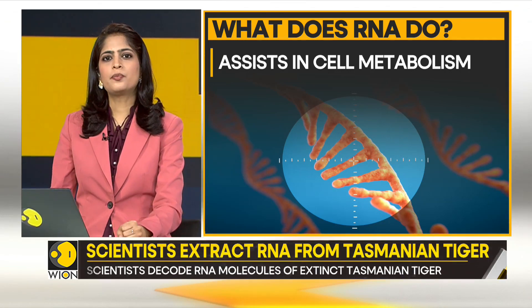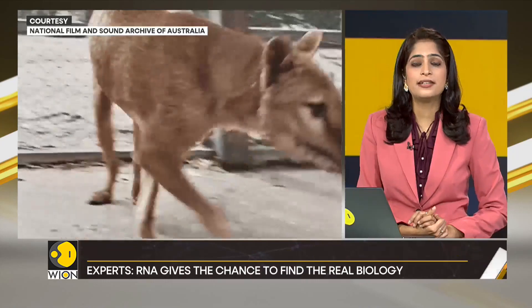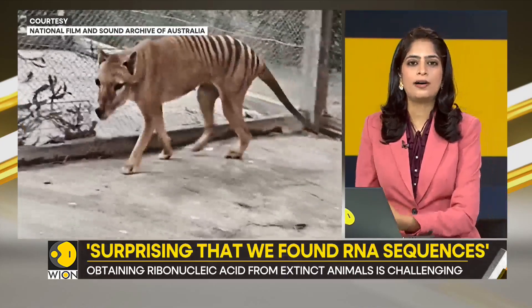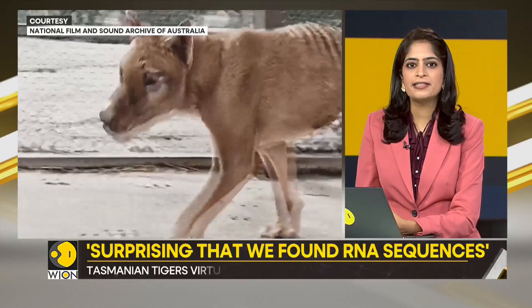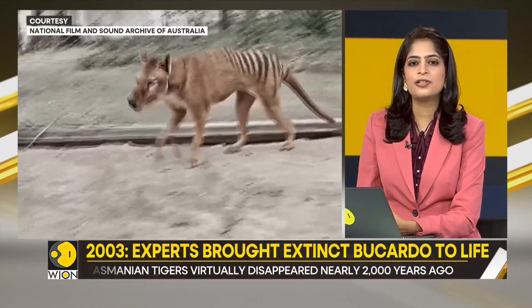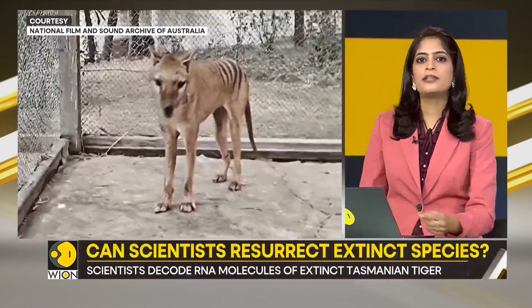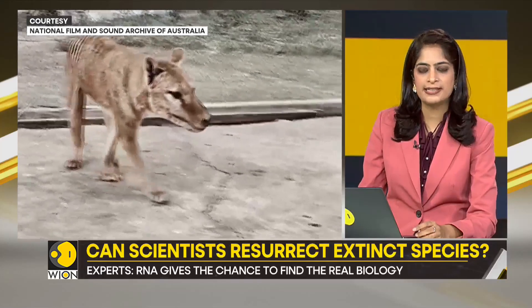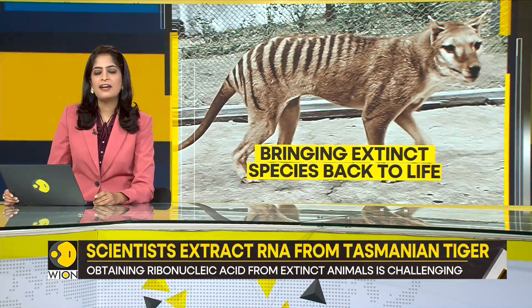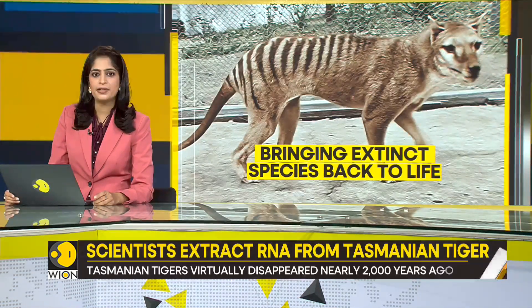So when did the world see the last Tasmanian tiger? It was in the year 1936 at the Beaumaris Zoo in Hobart — the last Tasmanian tiger died living in captivity. Reports say the species virtually disappeared nearly 2,000 years ago and survived only in the Australian island state of Tasmania. Reports also say that the RNA could help bring back the species and find old viruses to discover the cause of past pandemics.